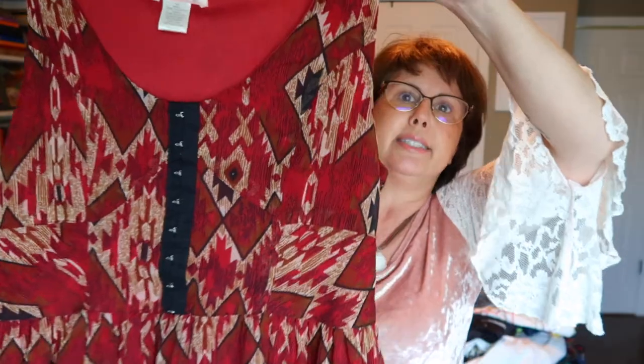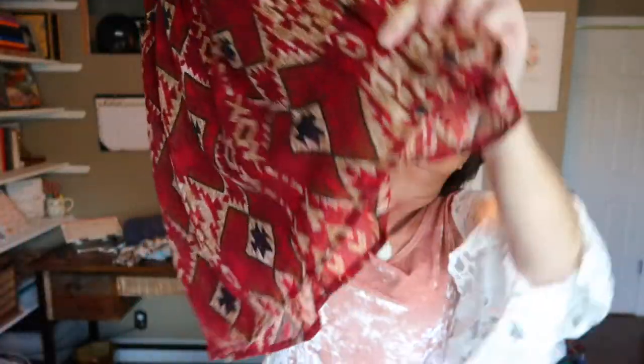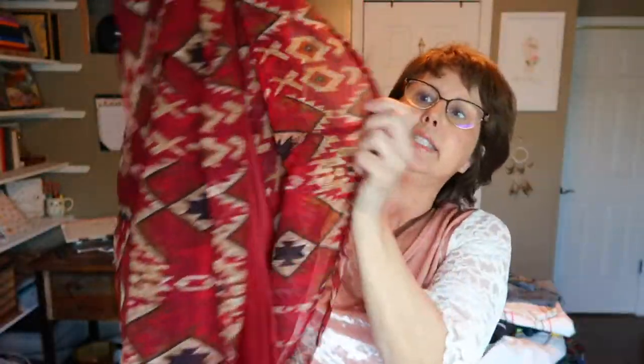Next is a Band of Gypsies dress with a tribal/Aztec design — really lightweight, lined inside, and a cute summery piece.